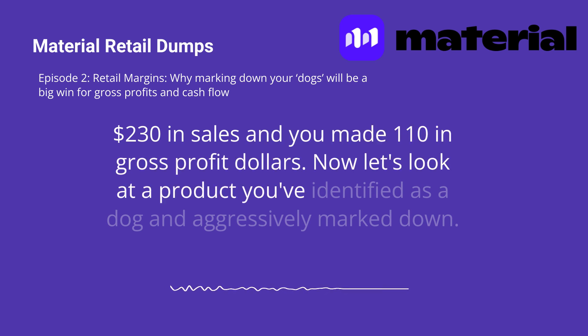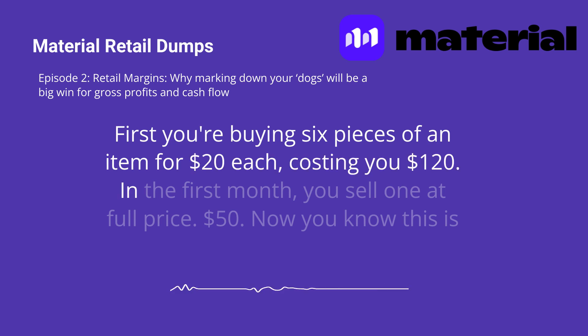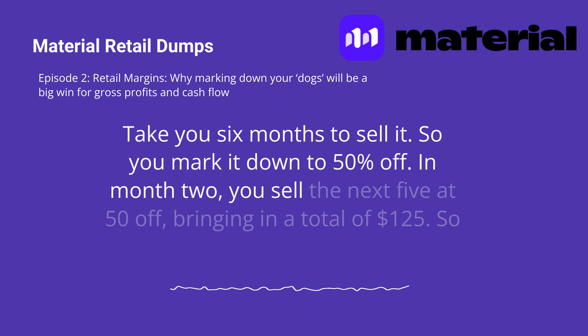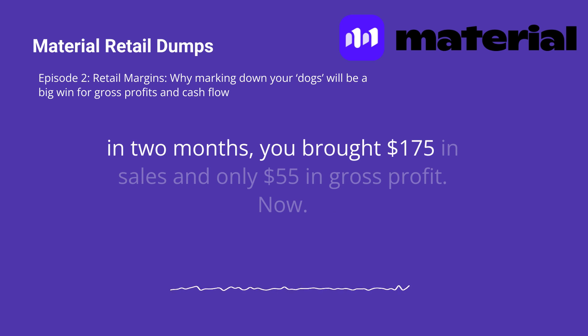Now let's look at a product you've identified as a dog and aggressively mark down. Again, you're buying six pieces of an item for $20 each, costing you $120. In the first month, you sell one at full price — $50. Now you know this is a dog; you only sold one in the first month, and it would take six months to sell it. So you mark it down to 50% off. In month two, you sell the next five at 50% off, bringing in a total of $125. So in two months, you brought in $175 in sales and only $55 in gross profit.